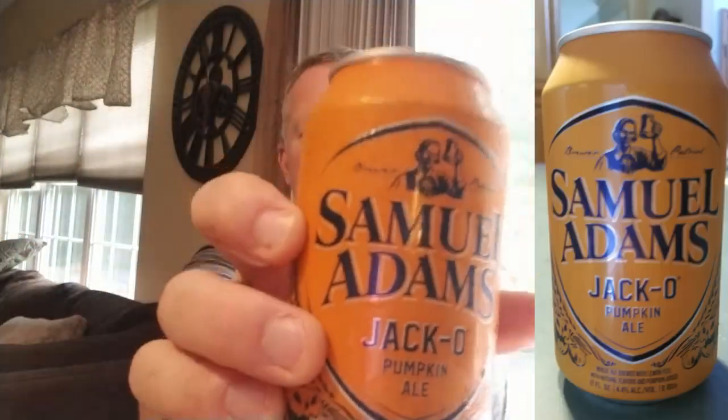This one from the Sam Adams pack is called Jacko — probably short for jack-o'-lantern — it's their pumpkin ale. I'll admit pumpkin ales aren't typically my favorite, but I do a beer channel so I want to review them. Now, remember: with pumpkin beer, very rarely do they actually use real pumpkin, and if they do use pumpkin, it usually has really no flavor unless they roast it. I have a buddy who's a homebrewer who roasts his pumpkin and puts it in the beer and makes a great beer.